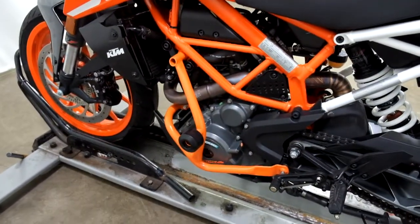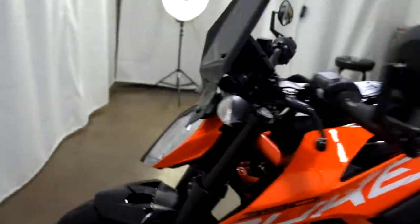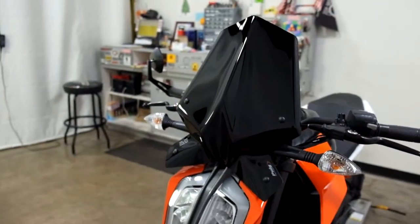Again, our engine cage with frame sliders, bar end mirror, and tinted windscreen.